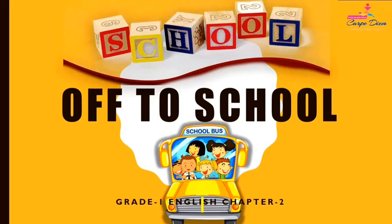Now let's start our reading. In this chapter we are going to read about Simi and her school supplies.